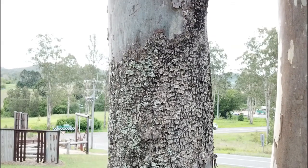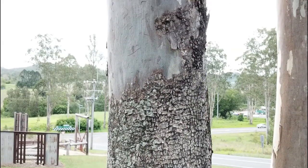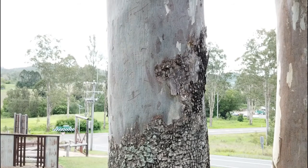The bark is dark brown, blocky and tessellated up to 6 metres, then smooth and white above.